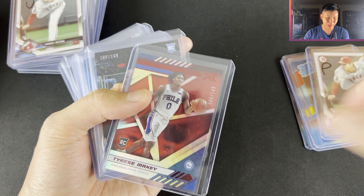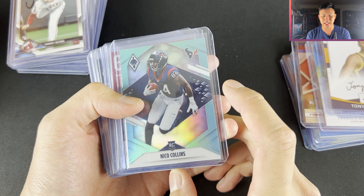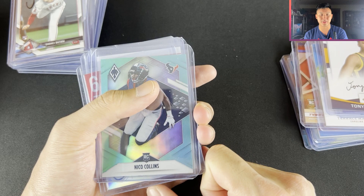We have Tyrese Maxey, Terrace Marshall, Wendell Carter, Tony Bradley, Nico Collins. I really like the Phoenix set in 2021 — it's one of my favorite sets for the NFL. I wish it was in the NBA but it's just in Chronicles unfortunately. I wouldn't mind getting a Zach Wilson in a nice colored Phoenix card.